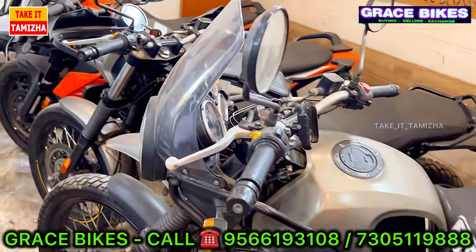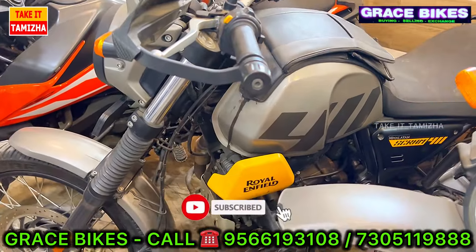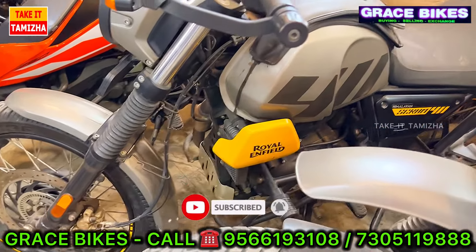Next, there is a Royal Enfield Scram. There are also multiple scram units available. You can see the company service record.